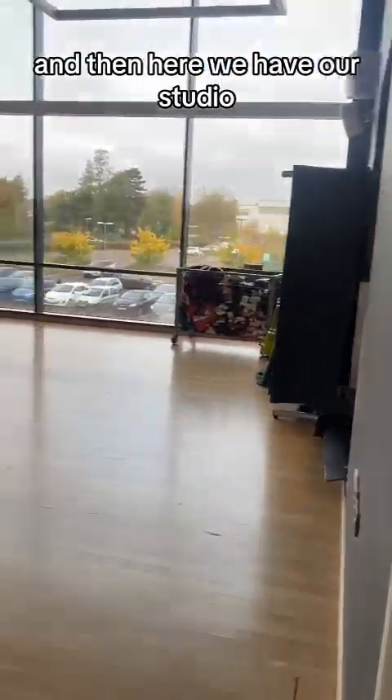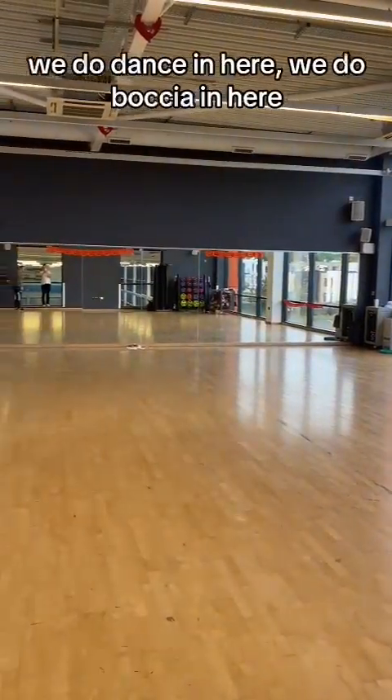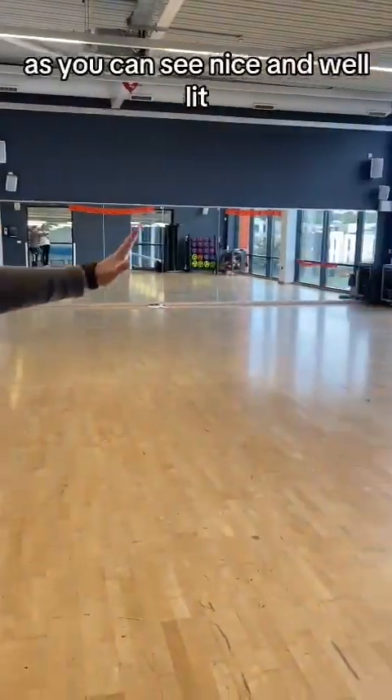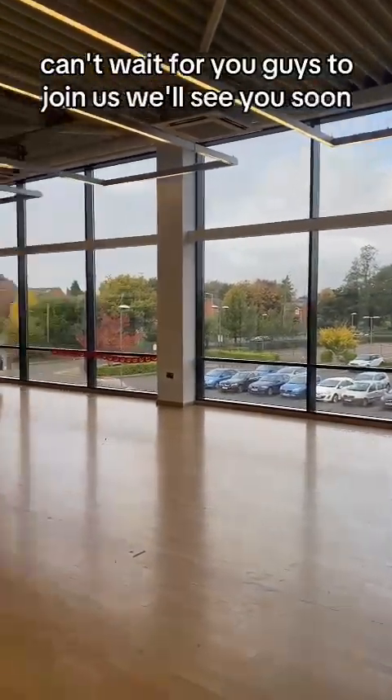And then here we have our studio. This is where we do the majority of our sessions. We do dance in here, we do boxing here, we do multi-use spacing here. As you can see, nice and well lit. We've got the windows as well. Can't wait for you guys to join us. We'll see you soon.